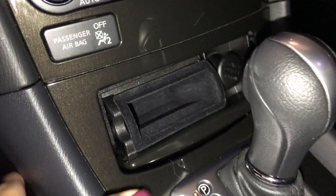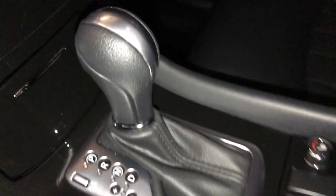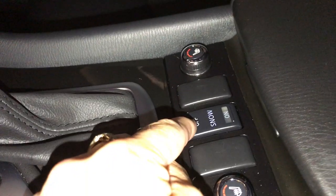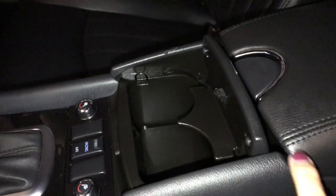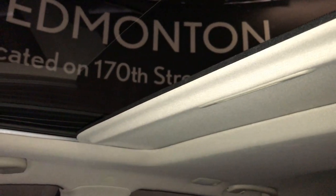Below that you have a storage compartment with a power source. The vehicle comes with heated seats. You have a snow button on and off, a beverage holder, and an armrest with storage. Inside there's a power source and USB. Above you have your sunroof with a shade — it's tilt and slide.